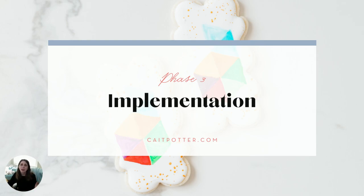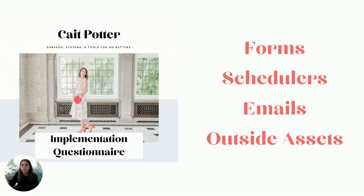Phase three is implementation — you might also hear this called fulfillment. After the process mapping session, I send a second questionnaire called the implementation questionnaire. This is separate from the onboarding questionnaire because until I know the process, there's no way to accurately gather certain details. The implementation questionnaire asks for details about forms, schedulers, emails, and other outside assets that I identified as we mapped through their process together on the process mapping session.